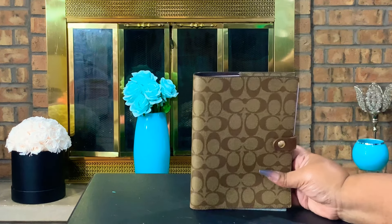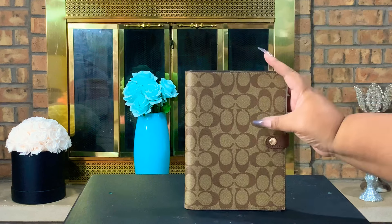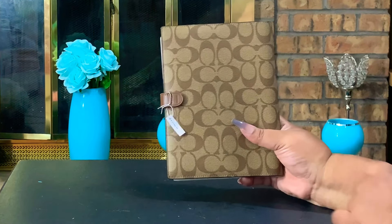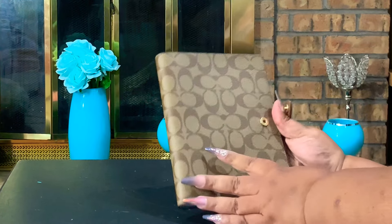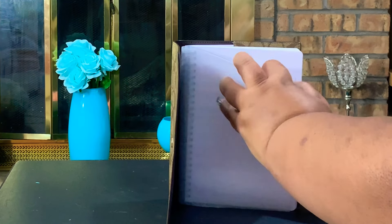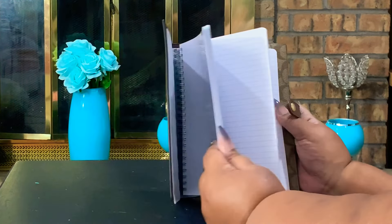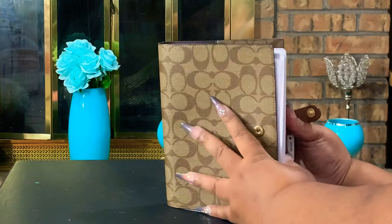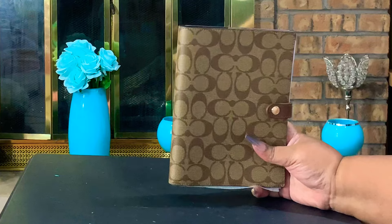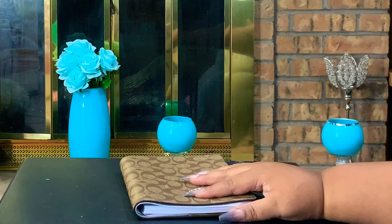Next I picked up a notebook from Coach — their normal everyday signature Coach print with the khaki color called saddle. It's just a basic notebook with the clear Coach emblem on the front, sheets of notebook paper inside, and a pocket on the back. I believe this was around $34 when I picked it up — just a regular Coach notebook.